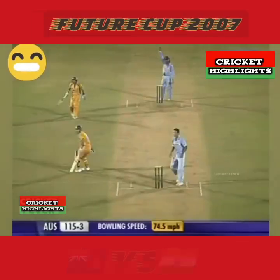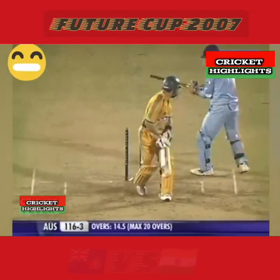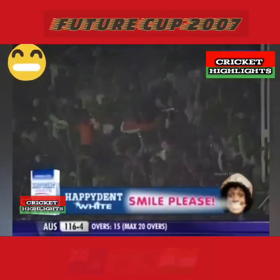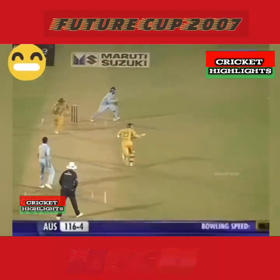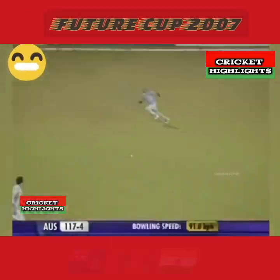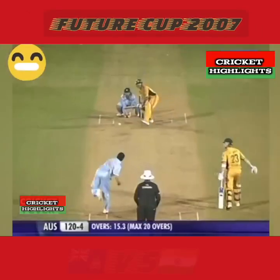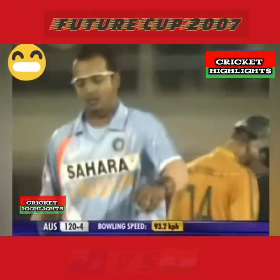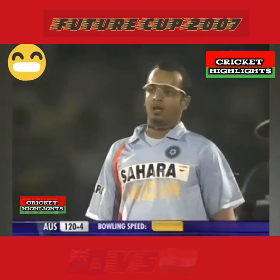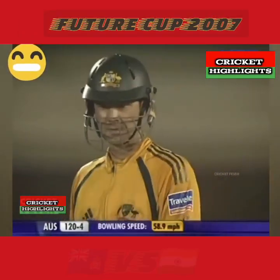He goes straight to long off. Gautam Gambhir as well - young legs again, just a single. He's kept it straight, he's kept it full - Irfan Patan is delighted and so is the crowd. Murali Karthik with the ball in his hand - Karthik throws it up, bowls beautifully, gets a thick edge, they'll get two here. Tonight Harbhajan Singh and Murali Karthik have been the pick of the bowlers. That has actually gone through the top. End of the over - Australia 120 for four.